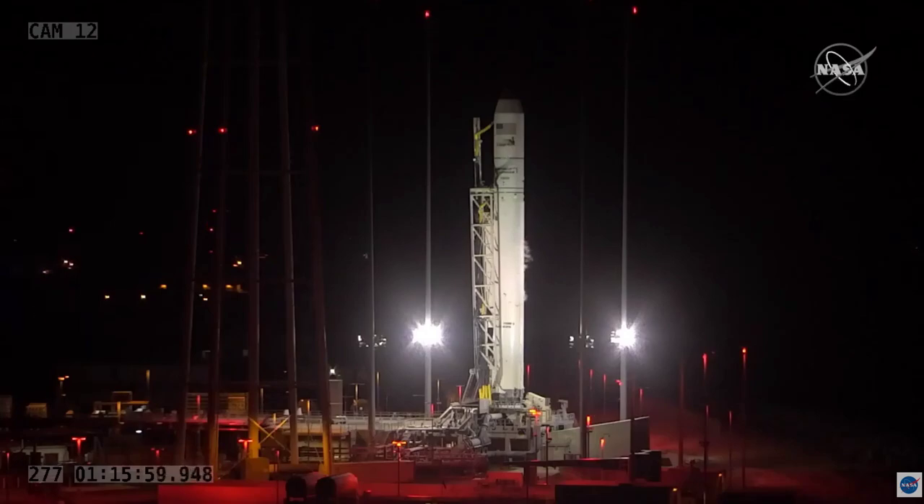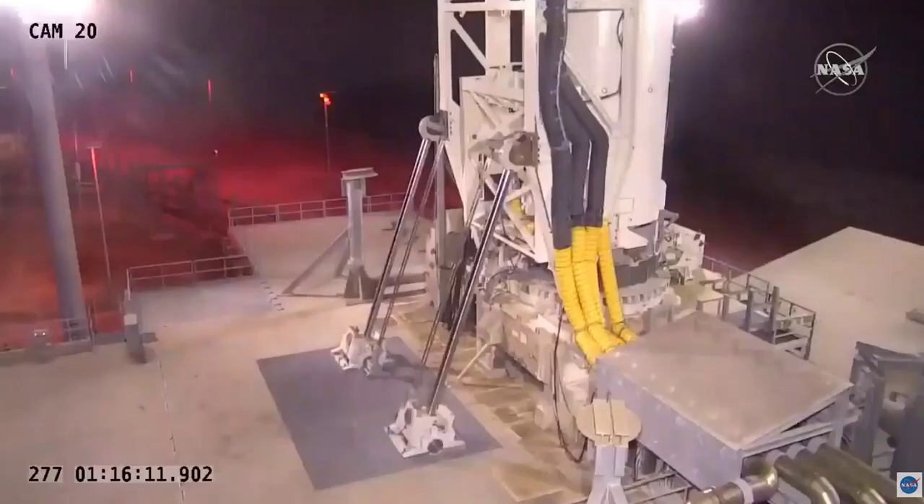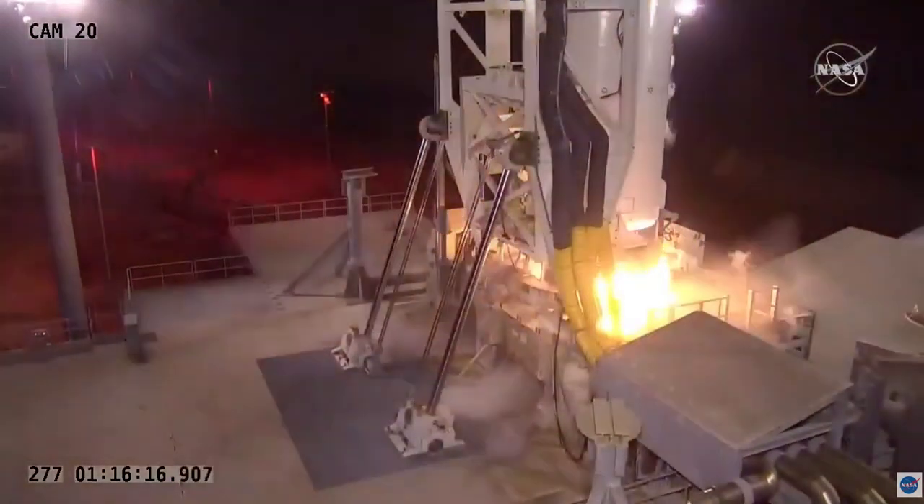T-minus 15 seconds. T-minus 10, 5, 4, 3, 2, 1.